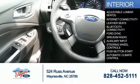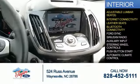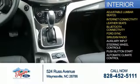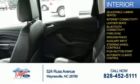Inside you'll find adjustable lumbar seats, internet connectivity, leather seats, Bluetooth connectivity, Ford Sync voice activation, Sirius XM satellite radio, auxiliary input, steering wheel controls, push button start, and automatic climate control — great quality at a great price.